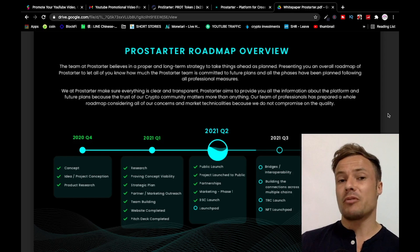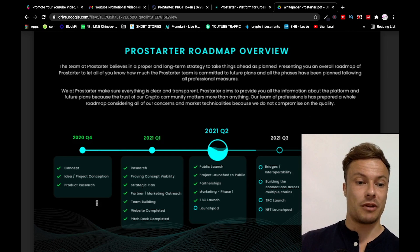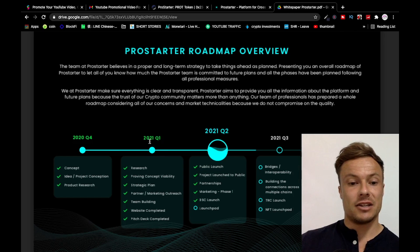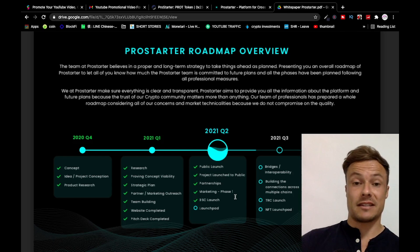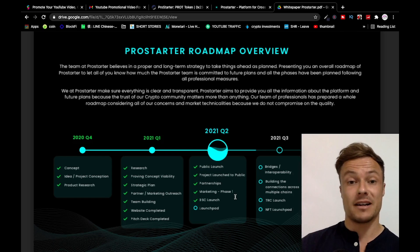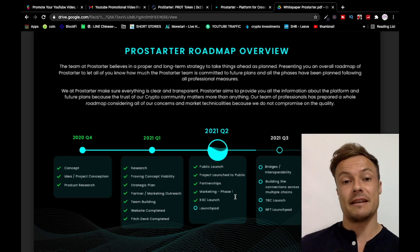Something to pay attention to with ICOs is the roadmap. Many projects produce roadmaps but don't manage to stick to them. Looking back to December of last year, Pro Starter came up with the concept, project conception, and product research. Into 2021 they've already fulfilled everything planned, and we're not even through the end of Q1. We're already into Q2 and the launchpad is the last remaining part.